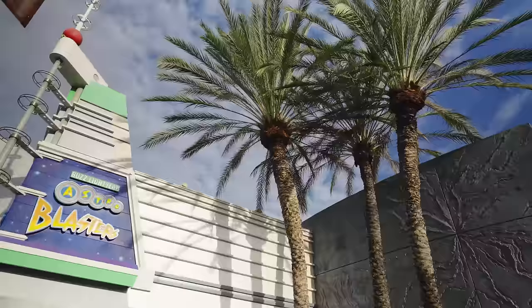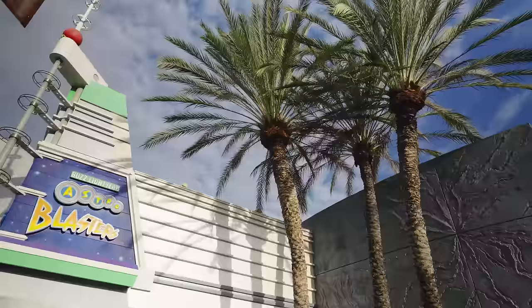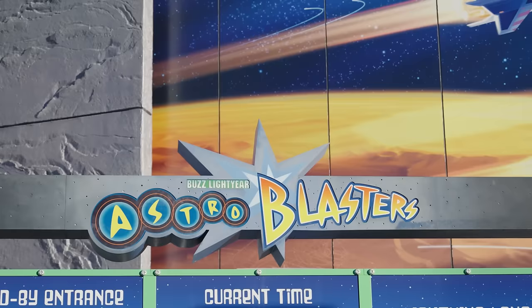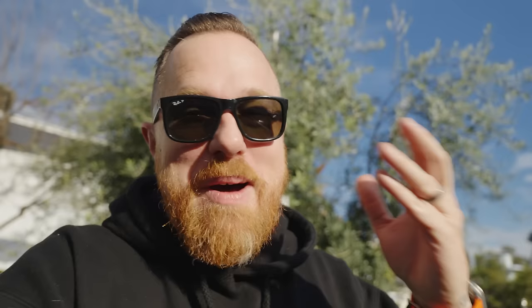Buzz Lightyear — this attraction is an amazing people eater. When it's open, it sucks in large amounts of people, giving families the ability to do a gameplay ride. It's very important to younger citizens of Disneyland. Interaction is the keystone of this generation's experiences. That being said, there is really no reason to leave Buzz here. It hasn't had any sort of updates or major refurbishments in quite, quite some time.